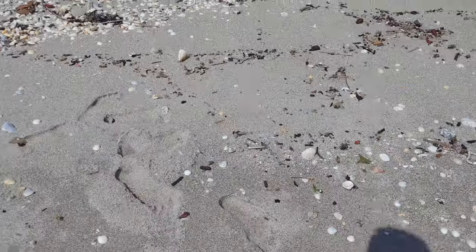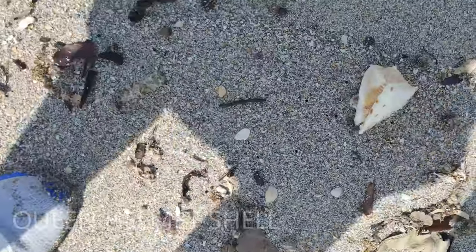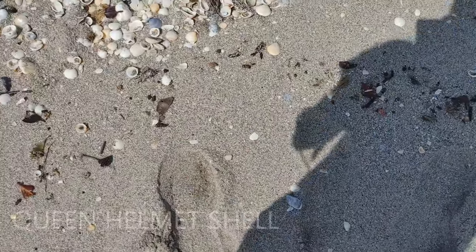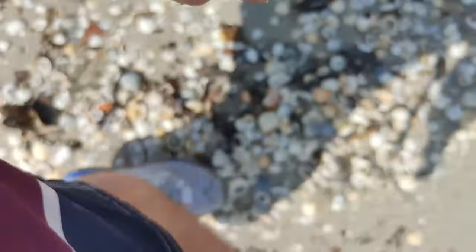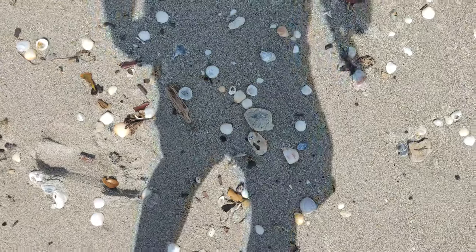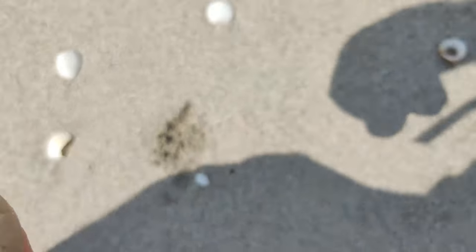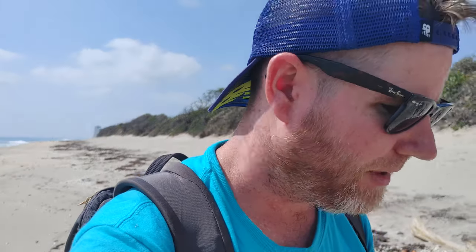Guys, you are not going to believe this — look at this. A lion's paw and a helmet! Oh my God, this is so cool. Both of these right there, and a green star shell, and I just found a shark eye too. Oh man, what a hunt, what a find. I don't have any more pocket space. Another shark eye — I can't pick anything else up. That might have been the single most awesome shells I've found in 20 seconds. Unbelievable! Palm Beach, y'all.